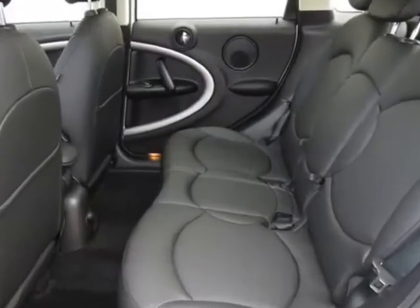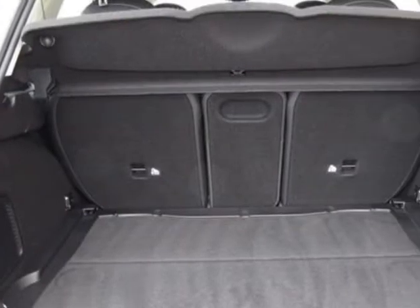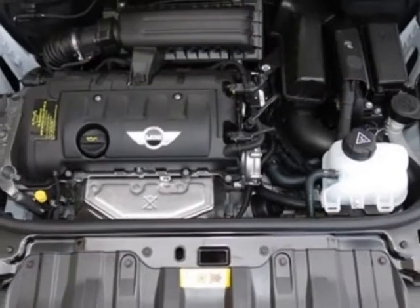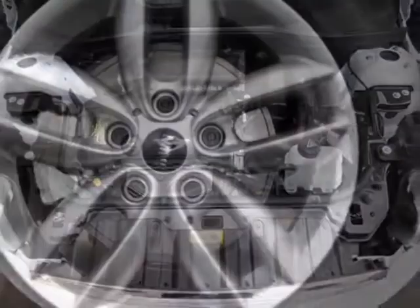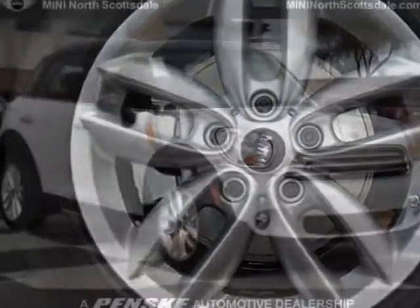It has a 6-speed manual transmission. Additional options for this vehicle include the silver alloy wheels, black top and mirror caps, center armrest, carbon black color line, carbon black interior color, and dark silver interior surface.